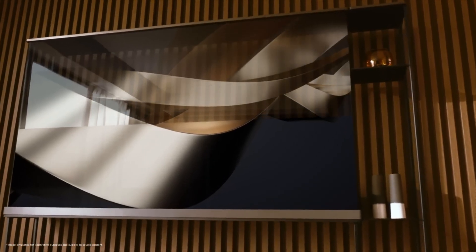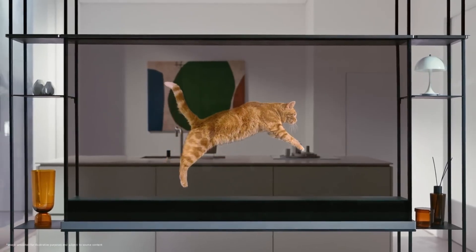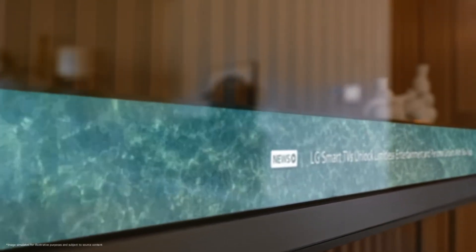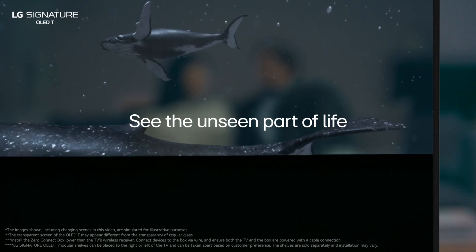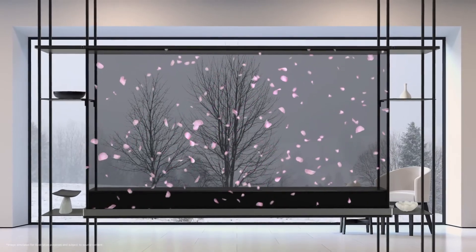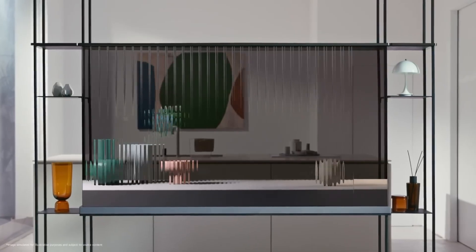LG unveiled the world's first wireless transparent OLED TV at CES 2024: the LG Signature OLED T. This groundbreaking TV combines a 77-inch transparent 4K OLED display with LG's wireless video transmission technology, redefining the home entertainment experience. When turned off, the screen becomes nearly invisible, blending seamlessly into any space and eliminating the traditional black screen look.